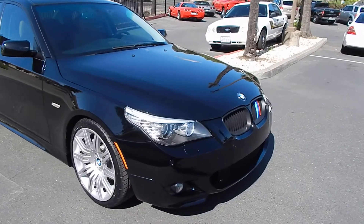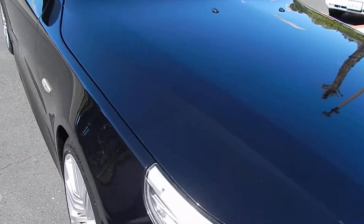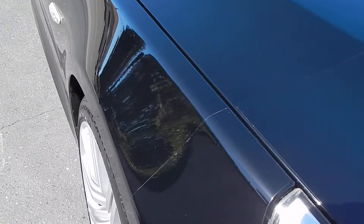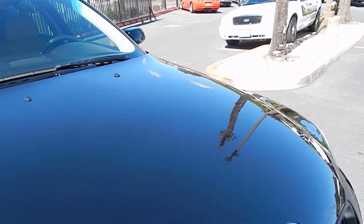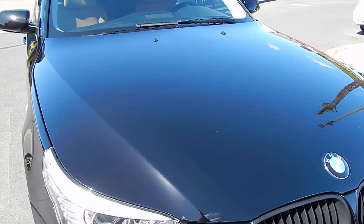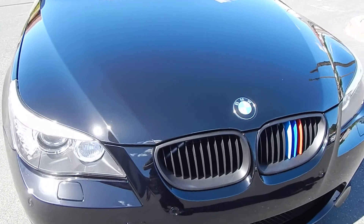Vehicle has a 3M clear bra on the front. As you can see on the corner of the fenders, it's the line that you see that continues onto the hood. That's what's protected the front end of this car from rock chips over the years and damage. Front of vehicle is in excellent condition.